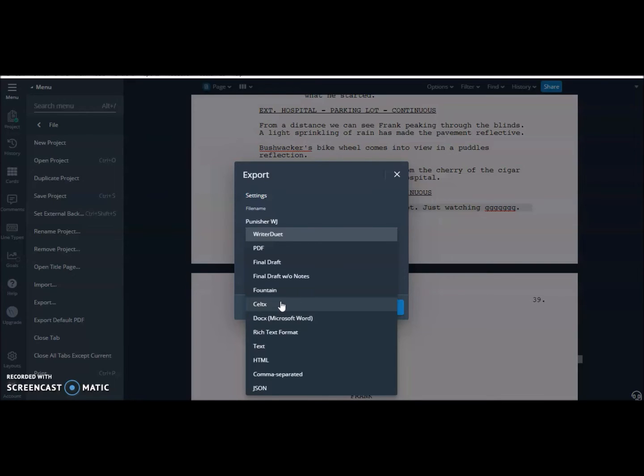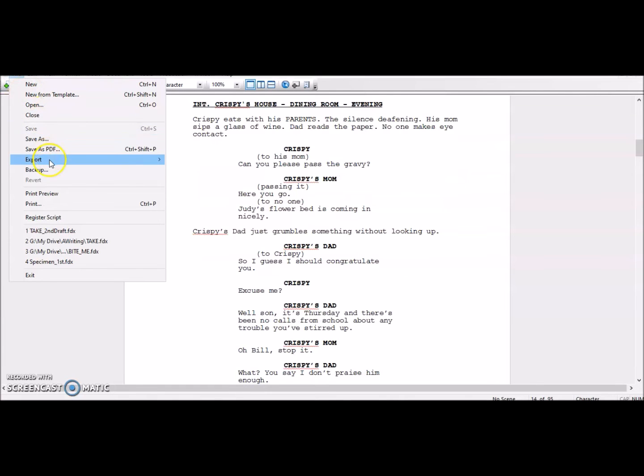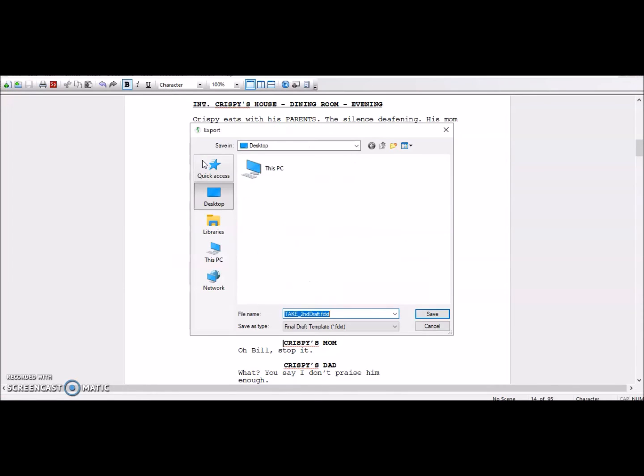Then of course you have compatibility with Final Draft, and even Celtx — which is like one of the earlier browser cloud-based type programs, though I heard it's not even good anymore. But you can even export to a Word file, rich text format, HTML — so many different options. I don't personally need all these options, but it's great to have them.